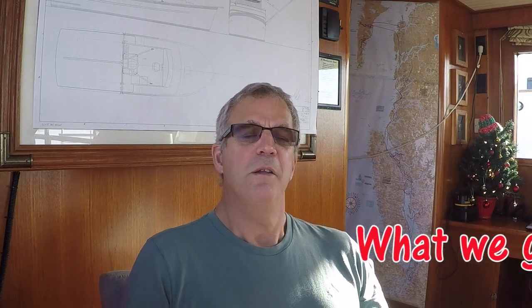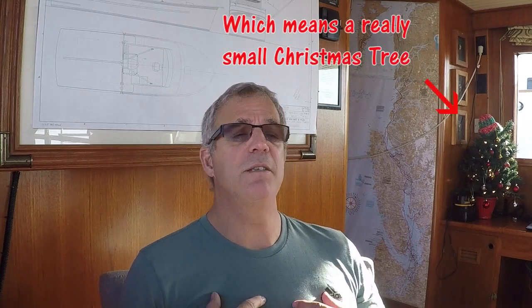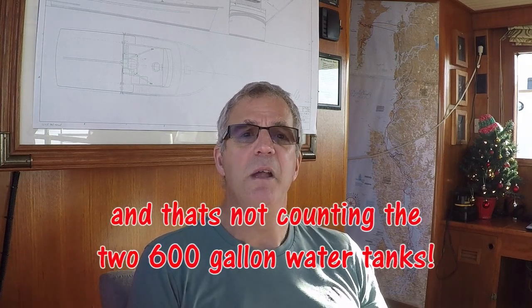Just in case you're thinking you wish you had 2,160 gallons of diesel on board, we should talk about what you give up on a boat that has this much fuel — because it's not free. What you give up is living space. SeaVenture is the biggest boat that only comfortably sleeps two you will ever come across — just a V-berth with two single bunks and a main cabin. The tankage takes up a lot of what would otherwise be living space. Think of it as having four eight-person hot tubs inside the boat. There's definitely a trade-off when you want a long-range ocean-going trawler.